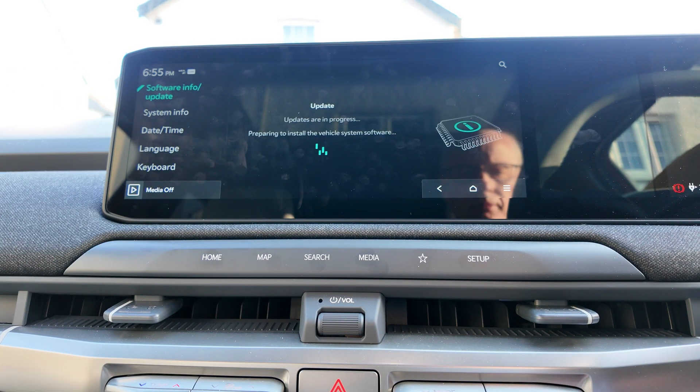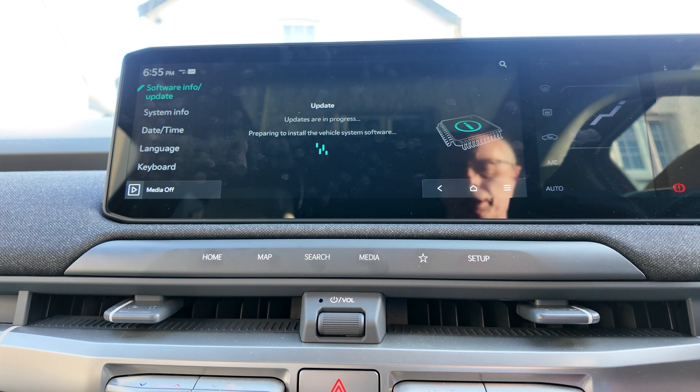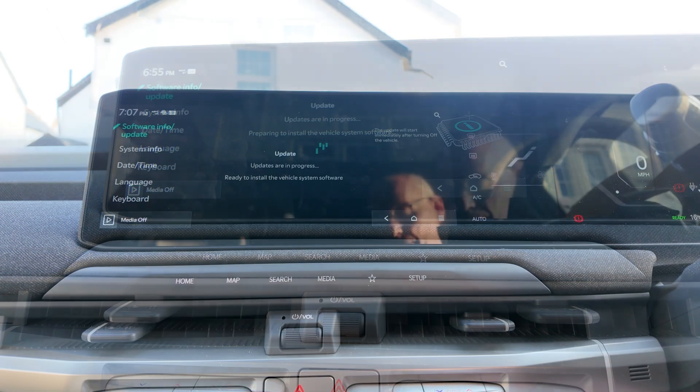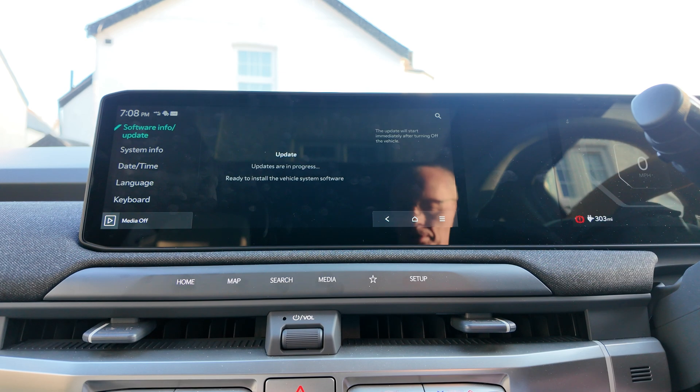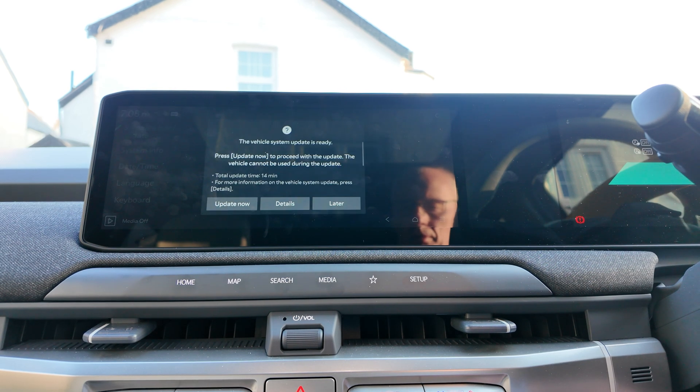Try again. I think I'm just going to turn the car off, leave it, and come back to it. I've turned the vehicle off and come back, and I'm going to try turning off again to see if it works this time. The system update is ready.